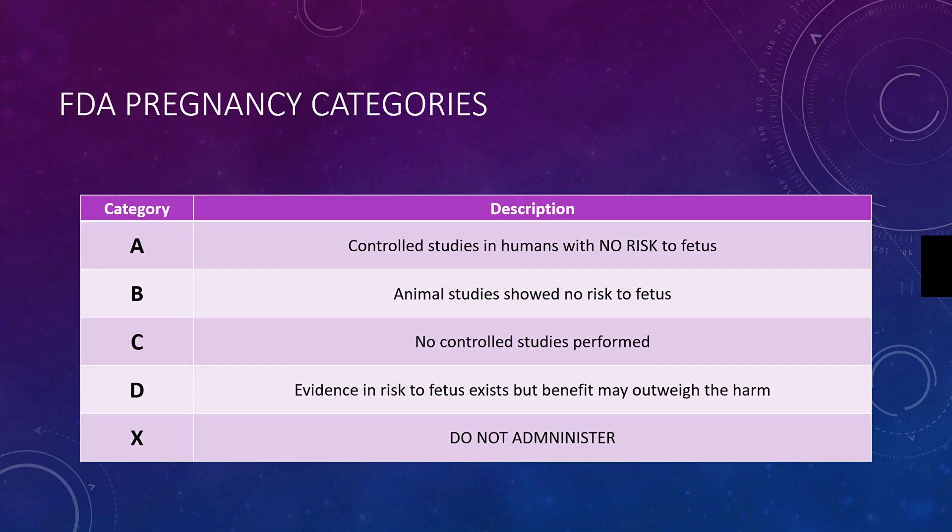Category A medication is the safest for a patient that is pregnant. They've had controlled studies in humans with no associated risk to the fetus. So those medications listed as category A are safe for the pregnant patient.